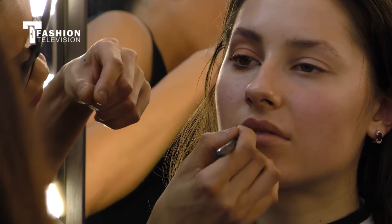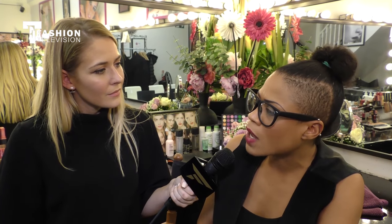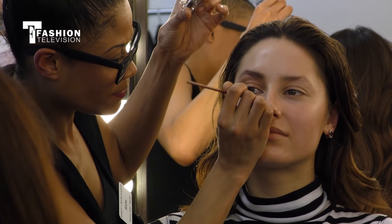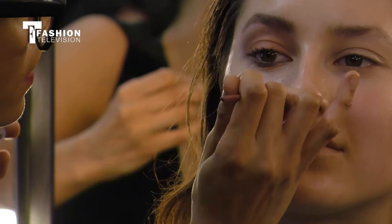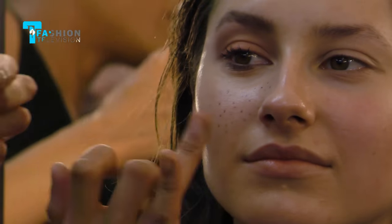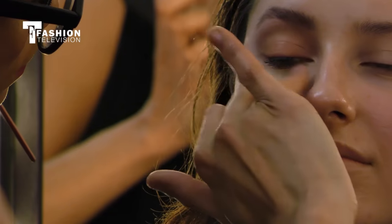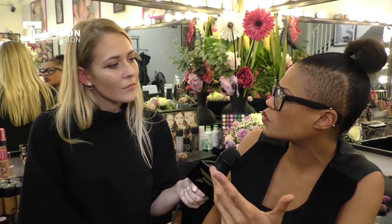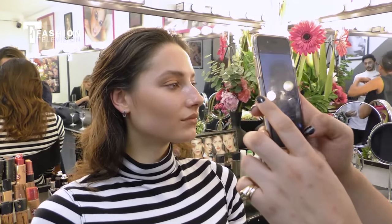Lastly, we're going to do faux freckles to add something a bit more interesting. We're going to use a brown gel liner and lightly dab it onto the skin. I'm not using pencil because it has a tendency to move — the gel liner will stay and set. We'll pat it on and remove some of it so it looks more natural, because freckles are usually slightly faded.